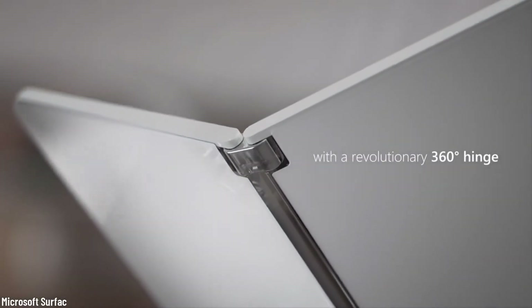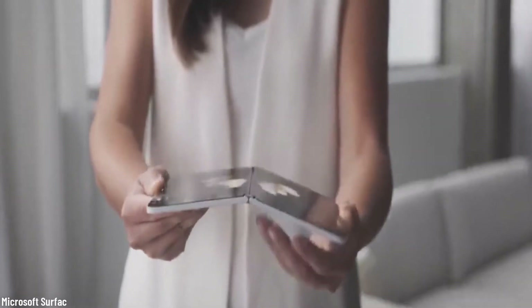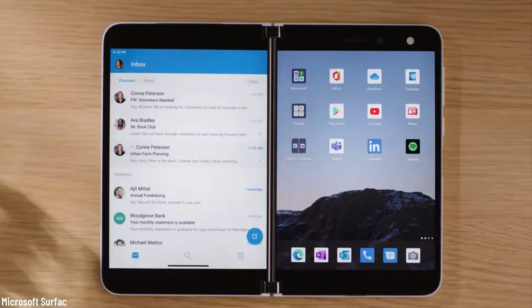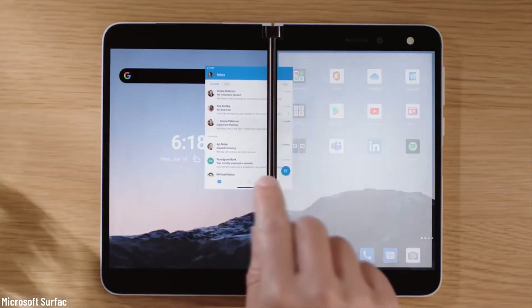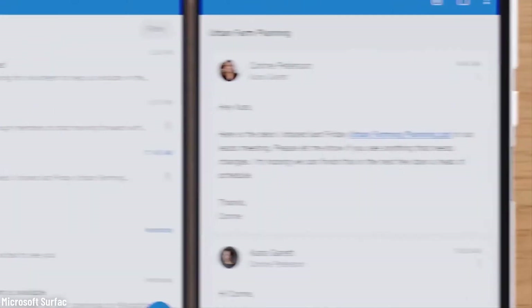One of the features we like the most is that you can view two apps at once with a double screen, something that will make life easier for both professionals and gamers alike. Because of its 360-degree hinge and its super thin surface, you don't have to worry if it will fit in a small bag. We seriously cannot wait to get our hands on one of these.